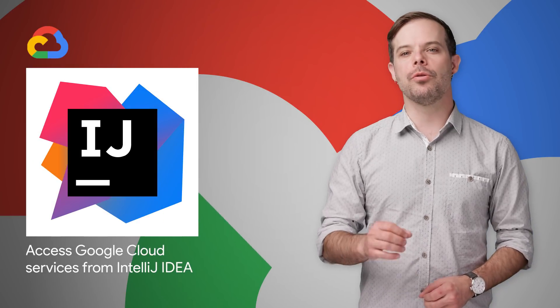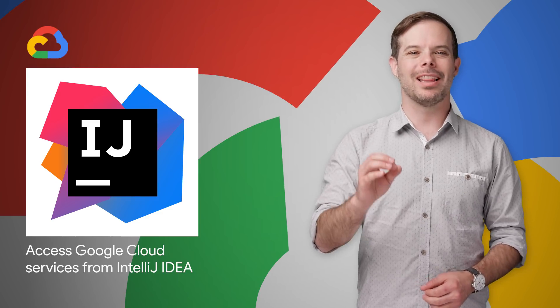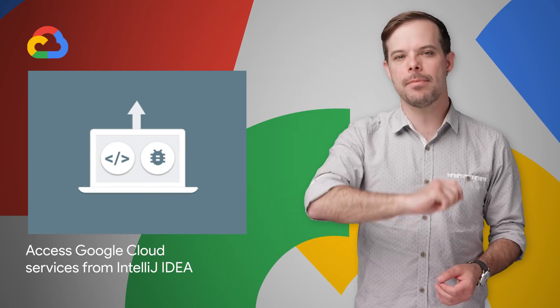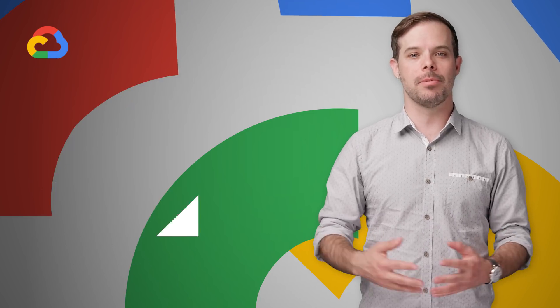You can now use Google Cloud services and APIs right from JetBrains' integrated development environment with the Cloud Tools for IntelliJ plugin. It lets you discover APIs, consume them, and test against them locally, all without having to leave your IDE. Check out the post for screenshots and a link to the plugin.